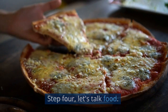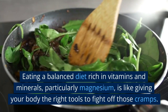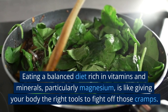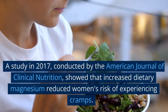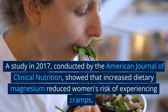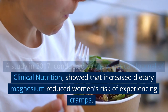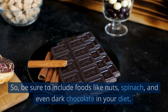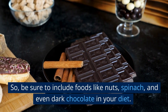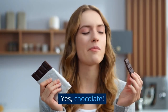Step four: let's talk food. Eating a balanced diet rich in vitamins and minerals, particularly magnesium, is like giving your body the right tools to fight off those cramps. A study in 2017, conducted by the American Journal of Clinical Nutrition, showed that increased dietary magnesium reduced women's risk of experiencing cramps. So be sure to include foods like nuts, spinach, and even dark chocolate in your diet. Yes, chocolate!